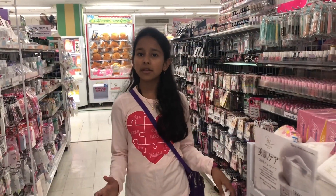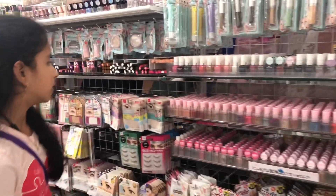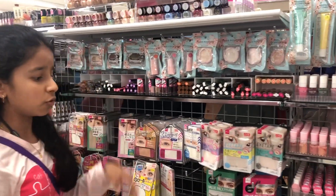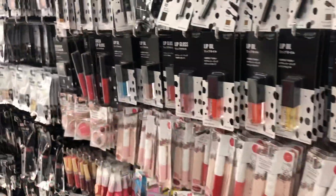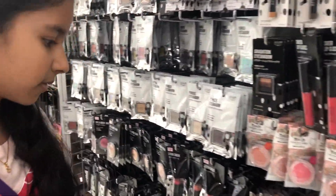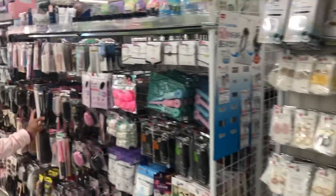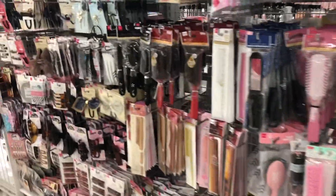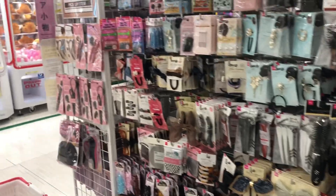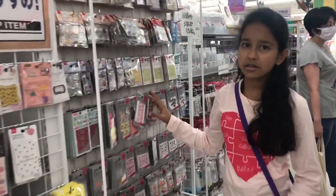Now I'm in the cosmetics area. You can see there are nail pens, different colored nail pens, different kinds of eyeshadows, lipsticks, more nail pens of different companies, lip gloss. We can even get some earrings, and there are different types of hair pins and hair accessories. These are some nail art accessories which we can get for 110 yen.